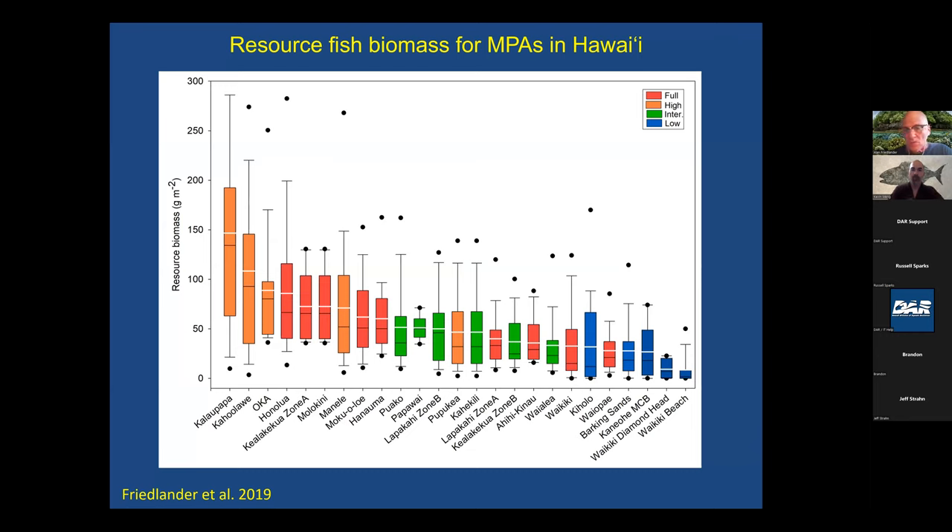A couple years ago, we did an analysis of most of the marine managed areas in the state of Hawaii, color-coded by fully protected, highly protected, intermediate, and low protection. Areas with low or intermediate protection don't harbor a lot of fish biomass. And we see where Molokini shows up—it's fully protected from fishing. It's relatively small, so it doesn't have the full complement of species you'd see on a long shoreline, but it ranks very high, close to Kaho'olawe and Kalaupapa for high fish biomass. So it's a highly effective marine protected area.